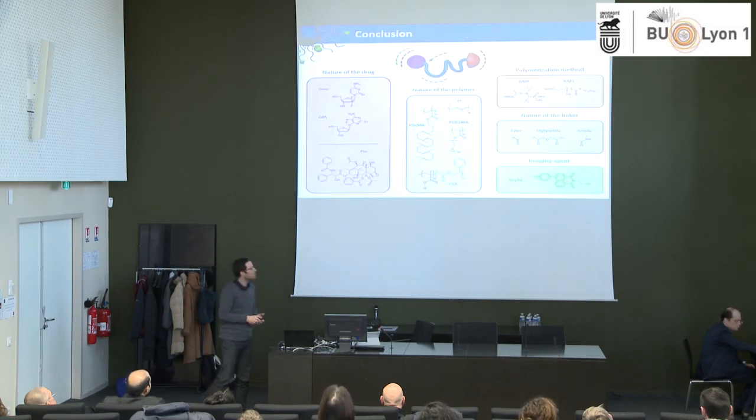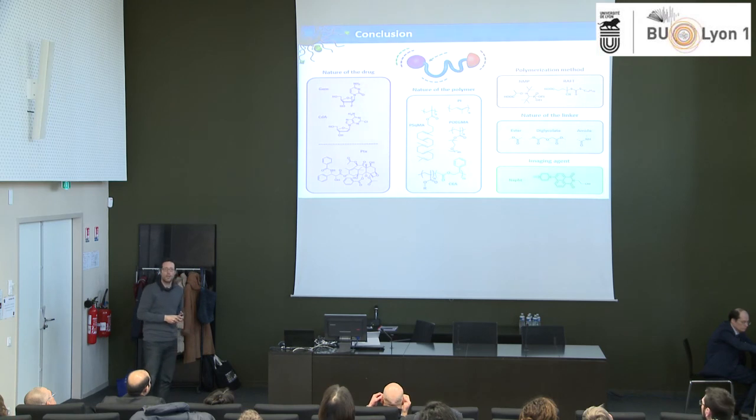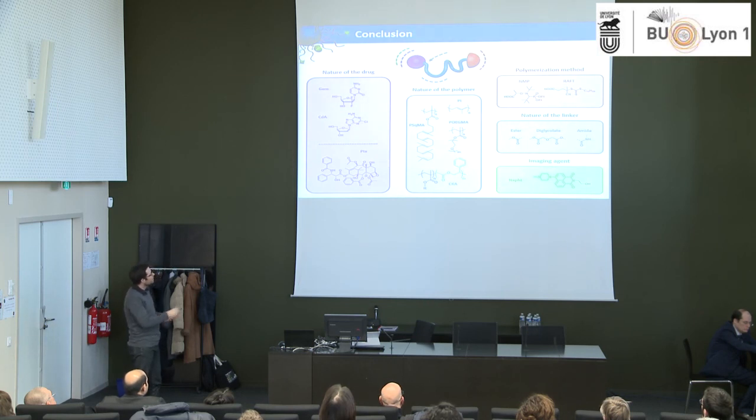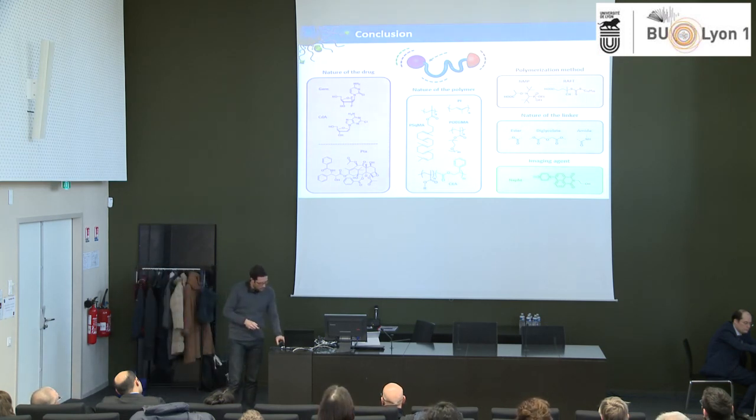So I just wanted to illustrate a strategy we're working on to prepare quite efficient prodrug nanoparticles. We can change the nature of the drug, use different kinds of polymers — including polyacrylate and degradable vinyl polymers — use different polymerization methods like RAFT and NMP, change the nature of the linker between the drug and the polymer, and also apply this approach to imaging agents. It's a versatile approach we are working on at the moment.